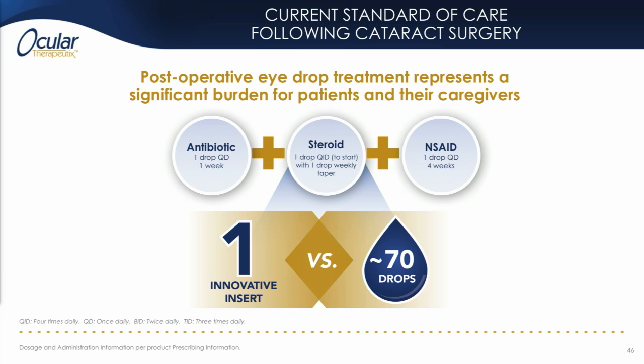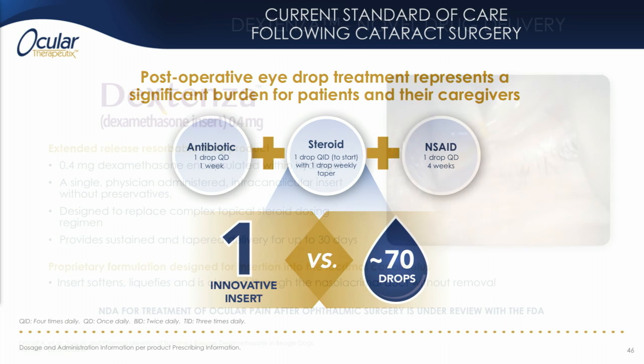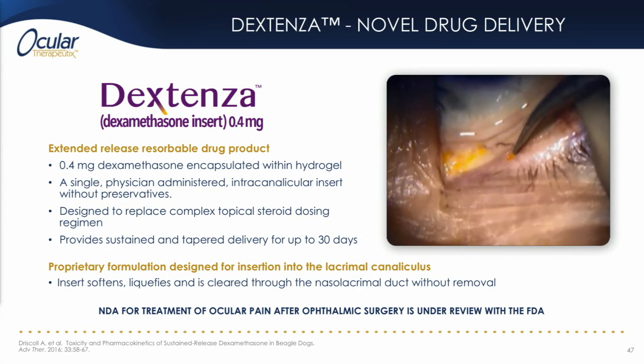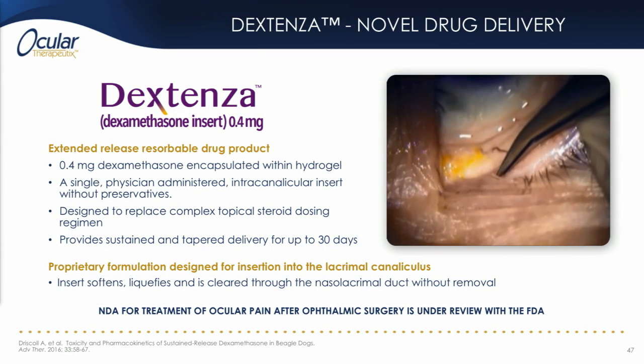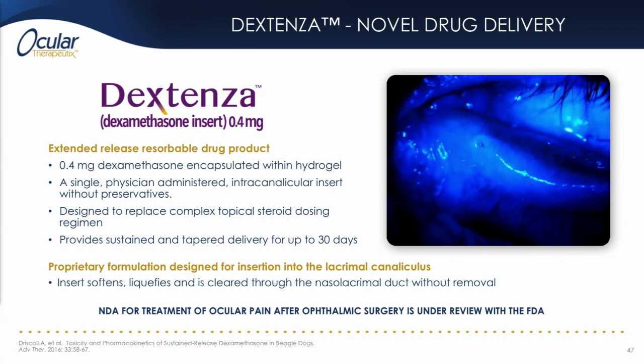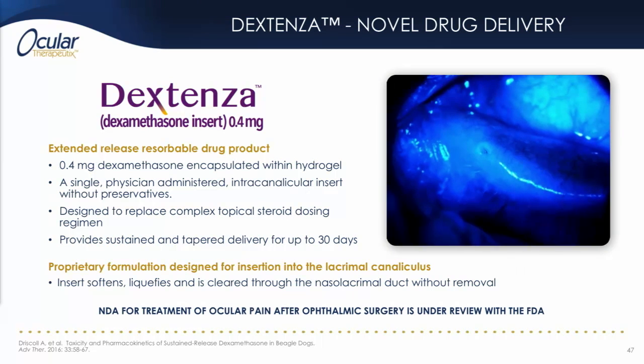Our lead sustained release candidate, Dextenza, targets the complex and — for patients and their caregivers — often confusing steroid eyedrop regimens which are currently used after most intraocular surgeries. Dextenza is able to replace approximately seven separate individual dose events with a single administration. This short video shows the dry form of Dextenza being inserted into the canaliculus of the lower lid, where it hydrates on contact with fluid to anchor itself in place and remain there for about a month until it dissolves through hydrolysis.